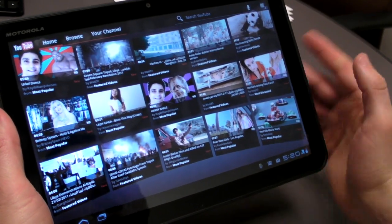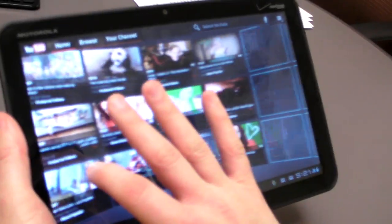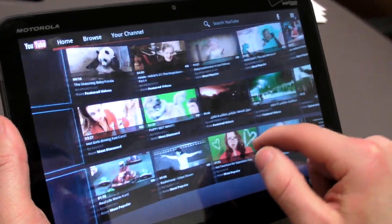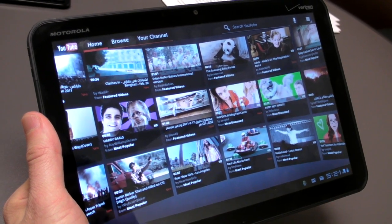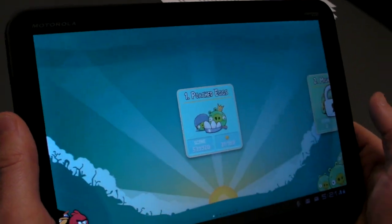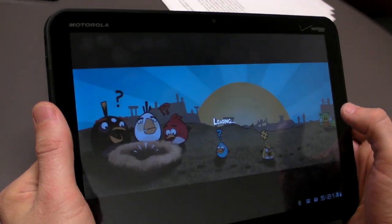As you can see, Google has done a nice job with a lot of its own apps. YouTube has a pretty cool 3D video wall and it's easy to discover videos and start playing them, and you can also output them over HDMI. But what about third-party apps? You can see here Angry Birds actually scales nicely to this display, despite the fact that it wasn't designed for tablets per se.